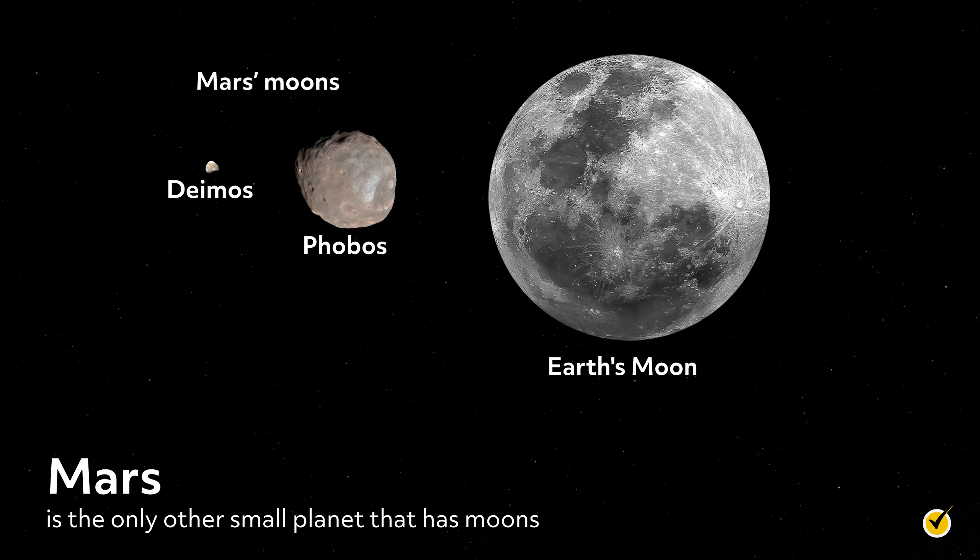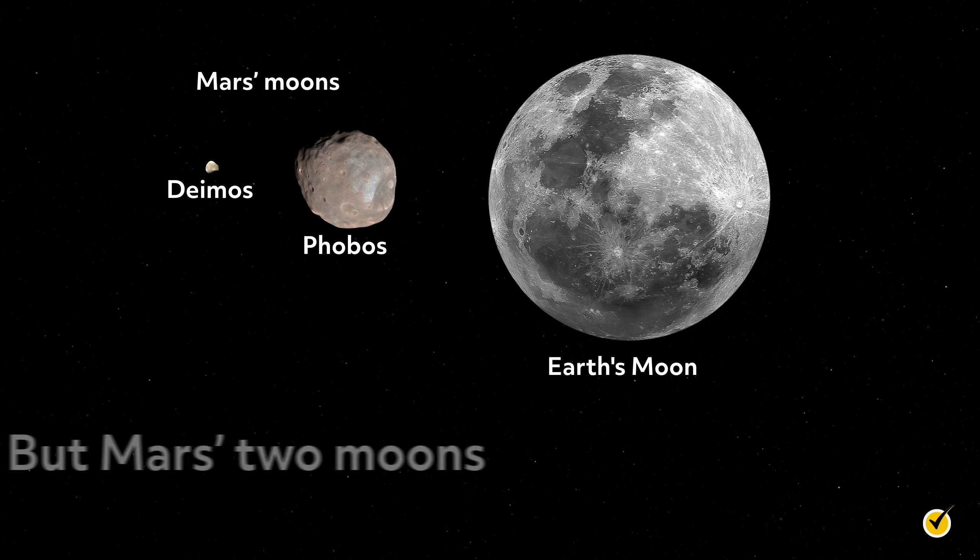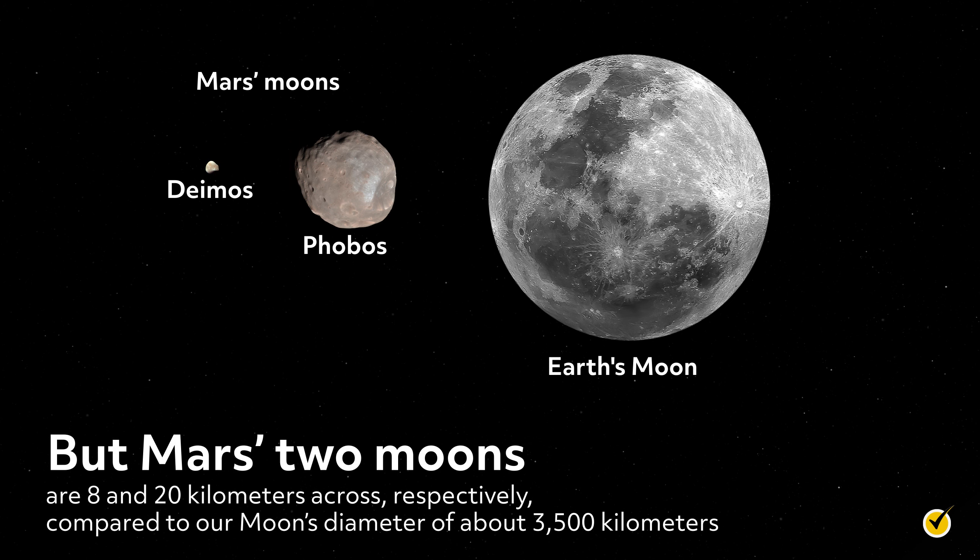Mars is the only other small planet that has moons, but Mars' two moons are 8 and 20 kilometers across respectively, compared to our moon's diameter of about 3,500 kilometers. Clearly, there is a big difference between Mars' moons and the Earth's moon. But why is the Earth's moon so large, and how did it come to share this bit of space with the Earth?